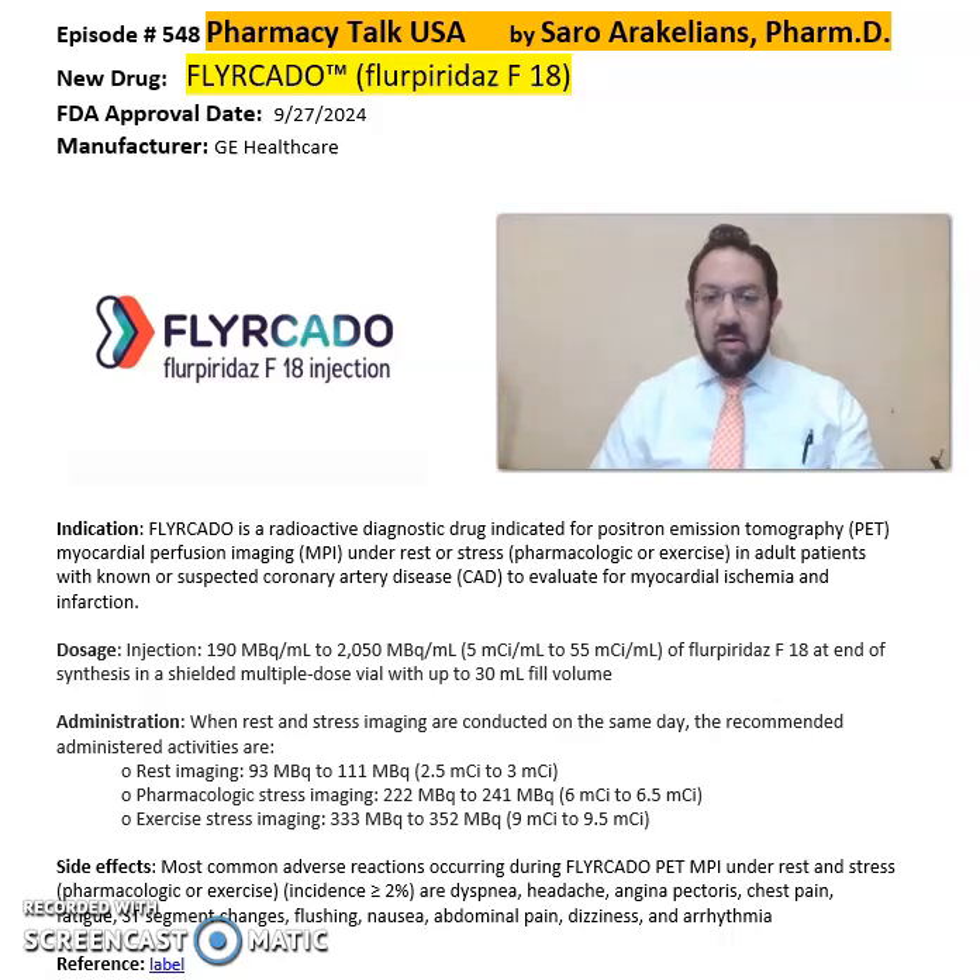It comes in an injection of 190 megabecquerel to 2050 megabecquerel of Fluoropiridaz F-18 at the end of synthesis as a shielded multi-dose vial. As far as administration goes, when rest and stress imaging are conducted on the same day, the recommended administration activities are: for rest imaging, 93 to 111 megabecquerel; for pharmacological stress imaging, 222 to 241 megabecquerel; and for exercise stress imaging, 333 to 352 megabecquerel.